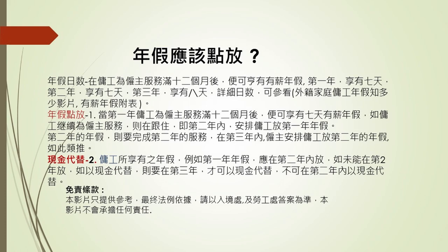你可參考我在另外一條片——外籍家庭傭工假期之多少，那都會好清楚的。這條片，我主要講的是年假怎樣放。